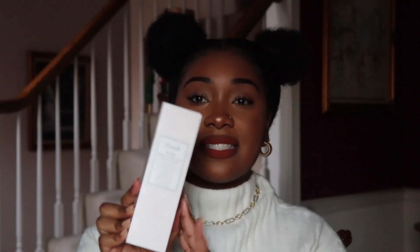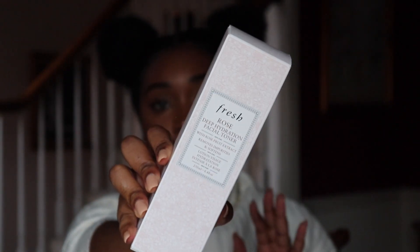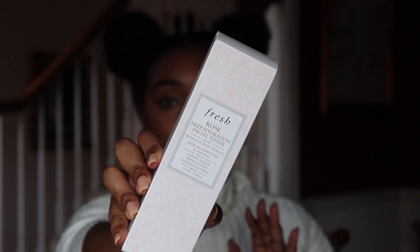I also got the Fresh Rose Deep Hydration Facial Toner with Rose Fruit Extract — it removes impurities and softens the skin. I've seen this toner all over Instagram and on the Sephora website. As you know if you've seen my other skincare videos on my channel, I love toners — and I love toners with rose. My skin loves it. I'm really excited to try this one out.